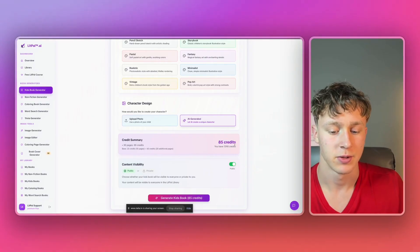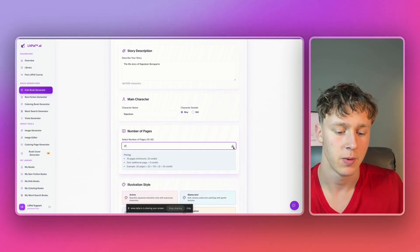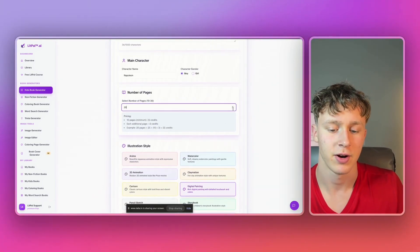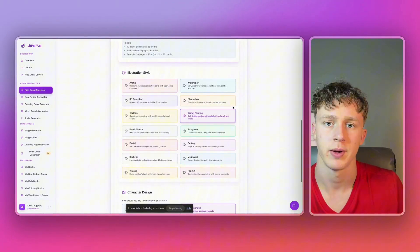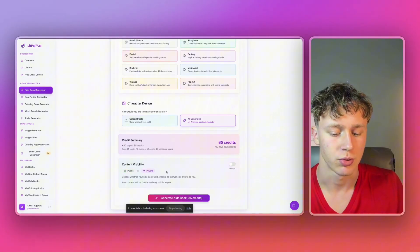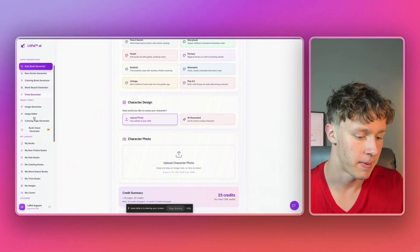It's going to be 85 credits, which is actually cheaper than it used to be — it depends on how many pages you go with. So if I only wanted 20 pages, it would only be 55 credits. The number of credits is dependent on how many pages you want to generate. We'll just go with the max number of pages. I'll turn content visibility to private and then press generate kids' book — this is one of the fastest generators on all of Lippal.